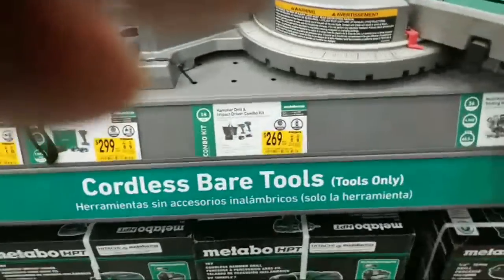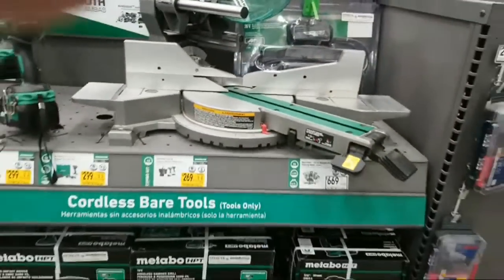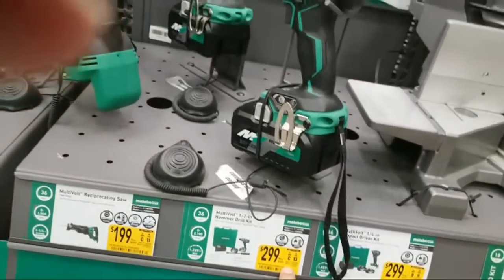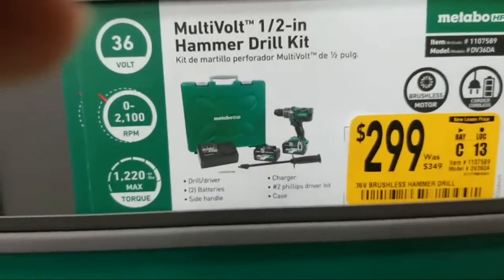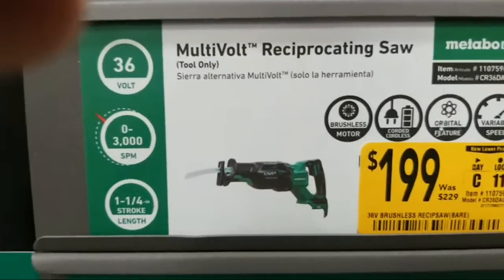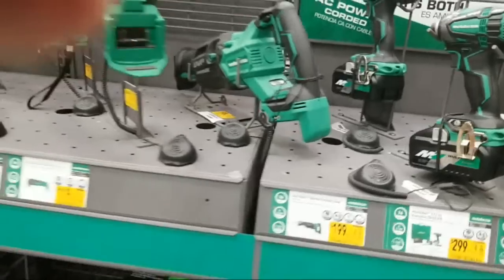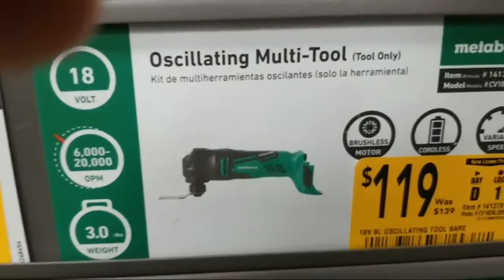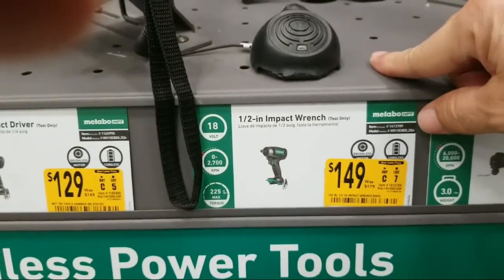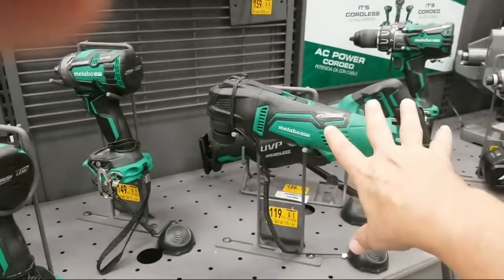We do have a miter saw here that is reduced down to two sixty-nine — this is the Metabo one. It looks like right now across the board they're dropping the price on a lot of the Metabo stuff. You get the half-inch hammer drill kit here from three forty-nine down to two ninety-nine. The recip saw is down to one ninety-nine from two twenty-nine. The oscillating tool is down to one nineteen from one thirty-nine. And the half-inch impact wrench here is down to one forty-nine from one seventy-nine.